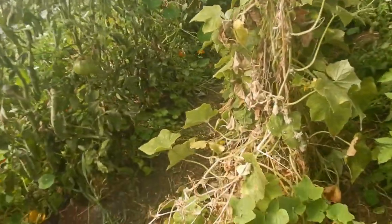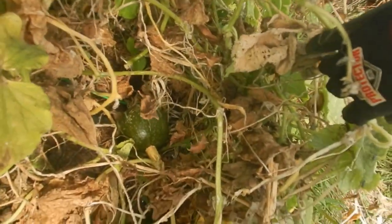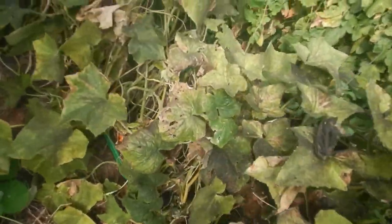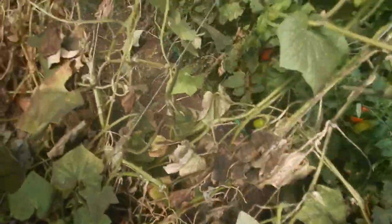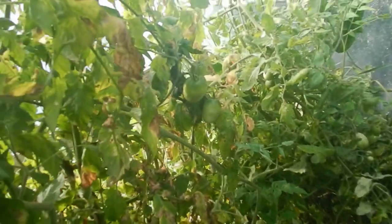Into the hoop house itself — the cucumbers are about finished for the year. There are some cucumbers still hanging around. If I get a chance I will start picking the cucumbers down today, because they are not doing much of anything anymore. There are lots and lots of white flies infesting these plants.